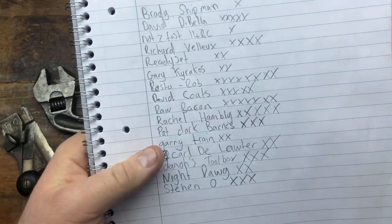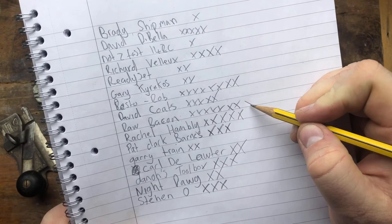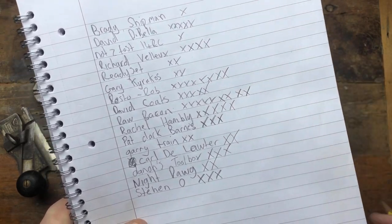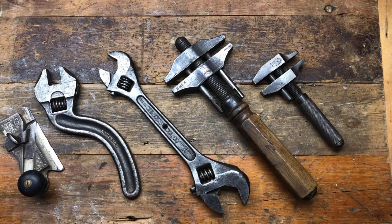So well done to you mate, Mr. Raw Bacon — you get two points. That was really good guessing, only about eight pounds off the total. Well done! Let's move on to the next one — that massive bucket of spanners.